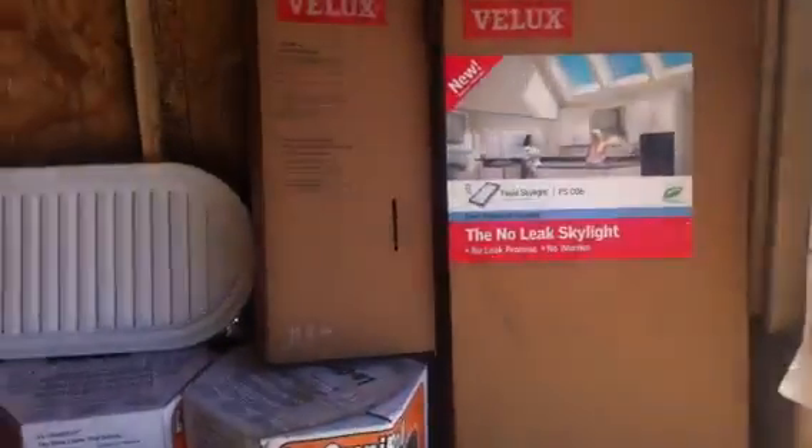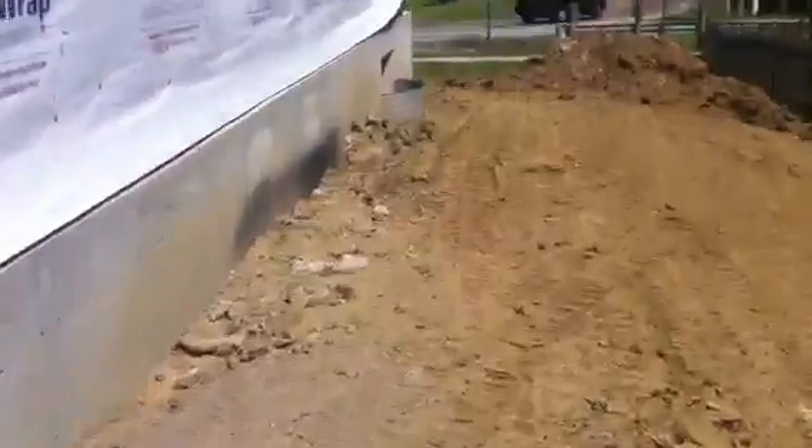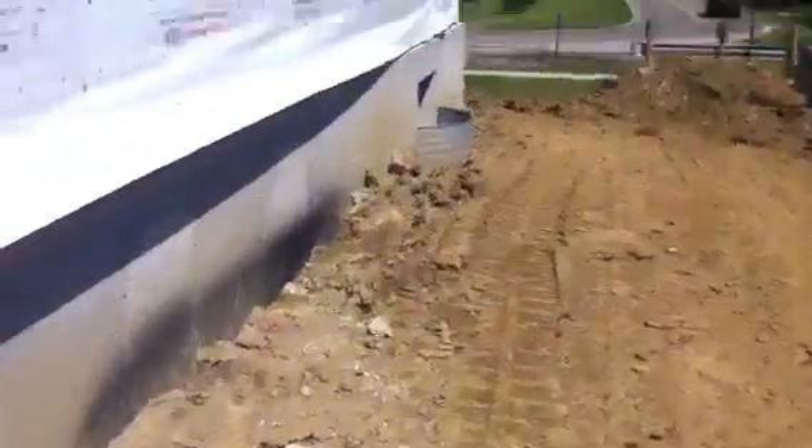Our skylight is here for the kitchen — look at that! Now I've just got flip-flops on, so if I all of a sudden fall, guys, sorry.